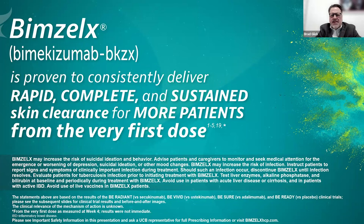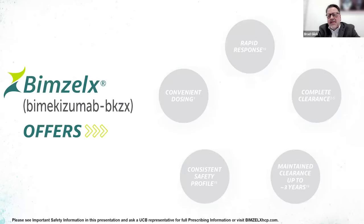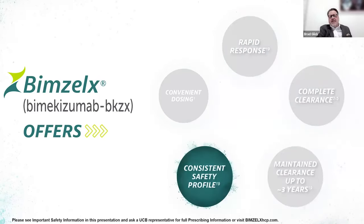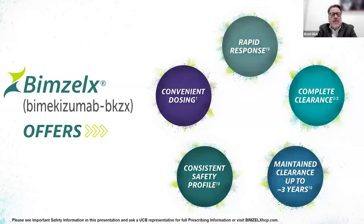Patients going on Bimzelix, like other biologic therapies, may be at risk of infections. We screen these patients for tuberculosis and test liver function before treatment. Patients going on IL-17 blockers may run a greater risk for inflammatory bowel disease compared to those not on biologic therapies. We administer all live vaccines before putting patients on any immunomodulatory therapy. With Bimzelix, we offer patients convenient dosing, rapid responses, complete clearance, maintenance up to three years, and a consistent safety profile.